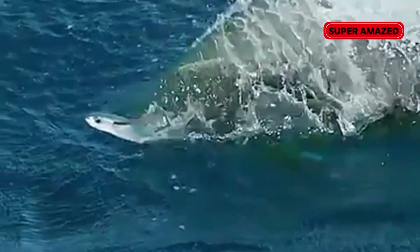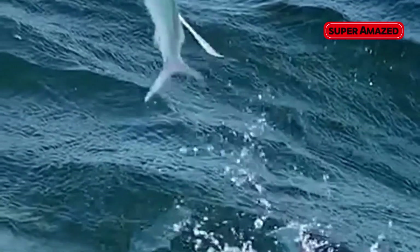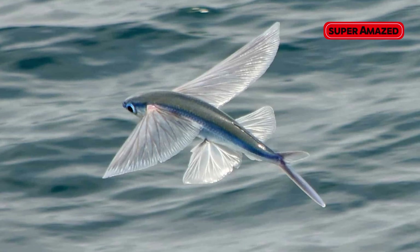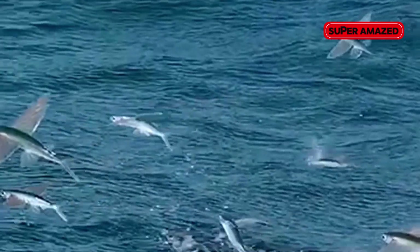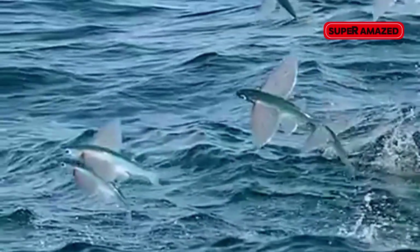So how does a fish take flight? Flying fish have unusually large, wing-like pectoral fins. They build up speed underwater, often hitting 60 km per hour, and launch themselves into the air. Once airborne, they spread their fins and glide over the ocean surface. Some even flap their tails while gliding, hitting the water to stay up longer — almost like a bird flapping its wings.